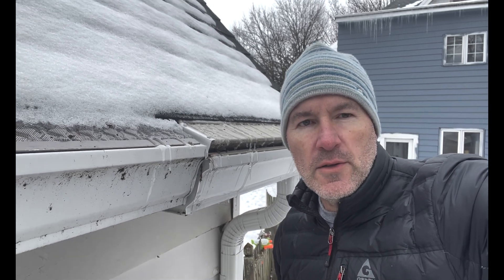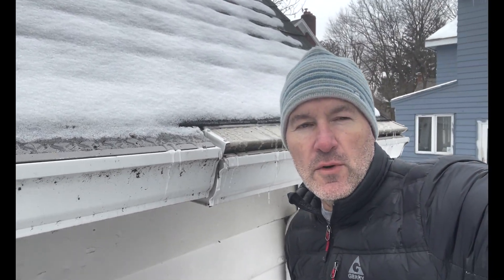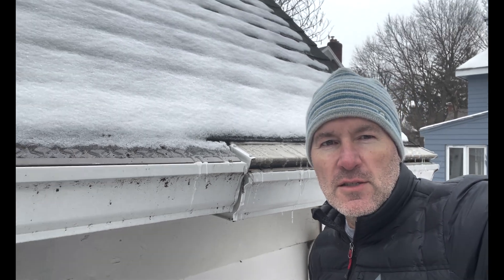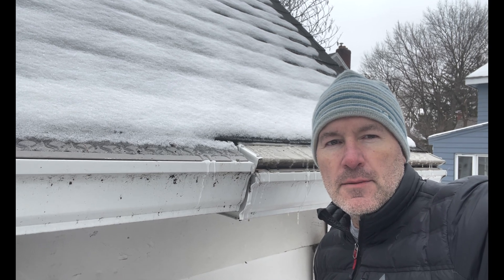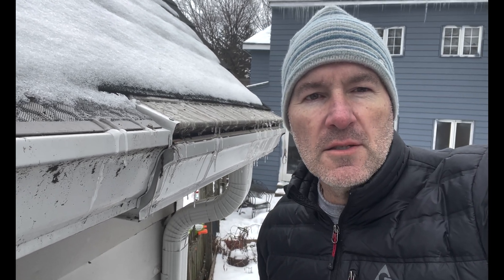Yesterday it was probably a smidge warmer than that. That water that worked its way down off the roof — as you can see there is still some snow up on the roof, but a lot of that has melted off. Before yesterday there was probably about two inches of snow on the roof; now you can see the black shingles through the snow. What you can see behind me is some ice that has formed on the gutter guard as well as on the edge of the gutters.